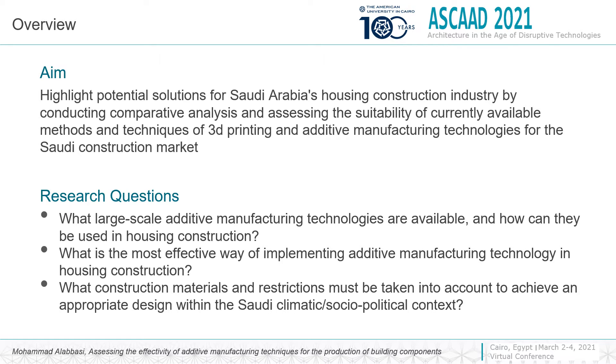The aim of this research is to find out a solution to adapt the current available 3D printing concrete technology to the Saudi construction setting.